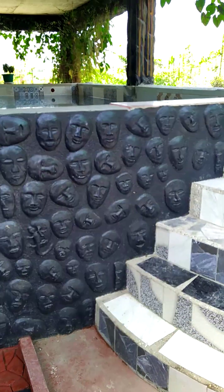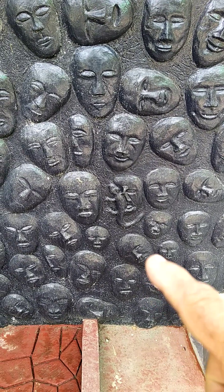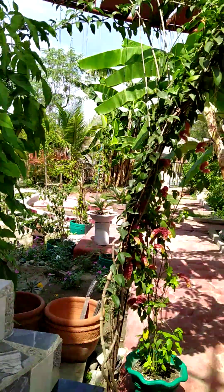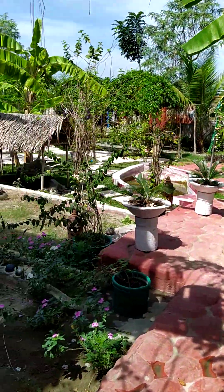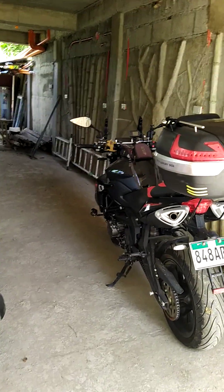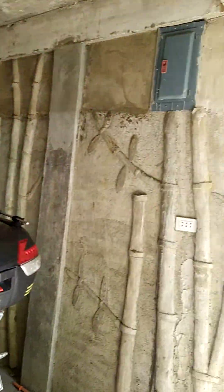This is called the wall of faces. If you look right here, you can see the gecko on the face. People in the Philippines love to take photographs and you can walk around the garden — it's kind of fun. I'm barefooted. Here's my rocket ship motorcycle.